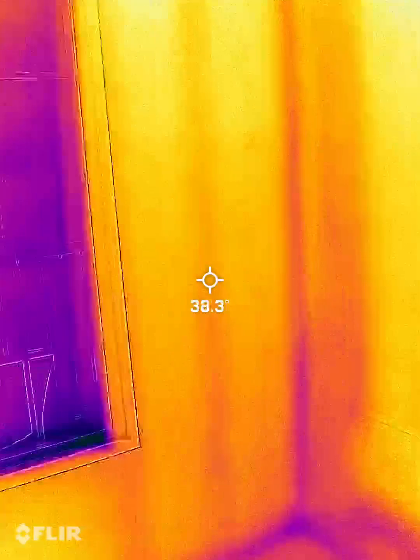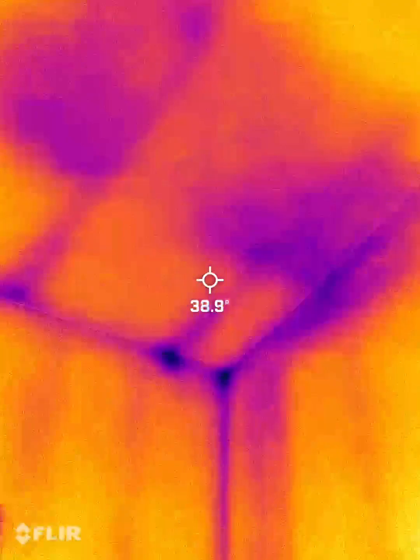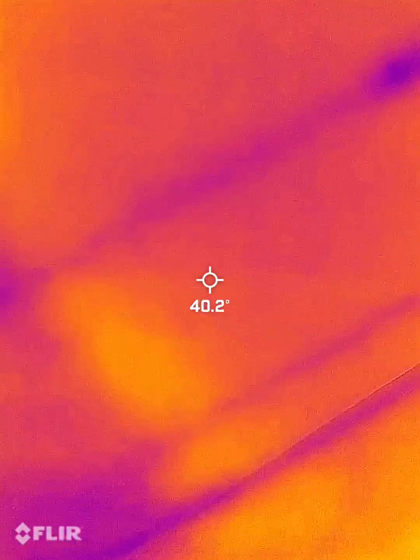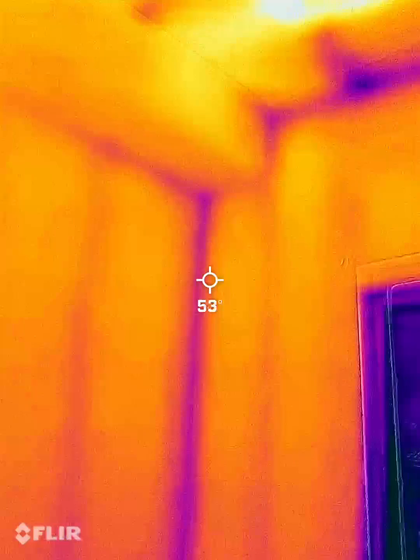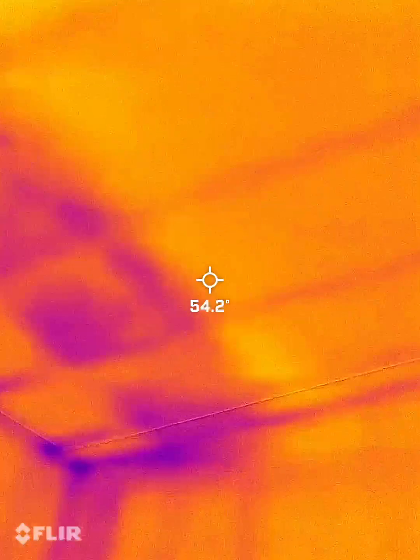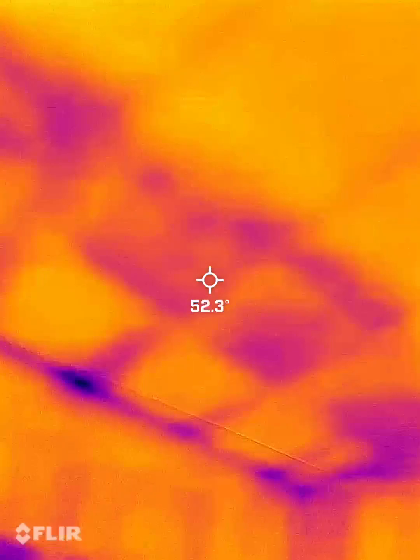You can see the studs in the wall, and up there in the living room the insulation is low right there. You can see some gaps.